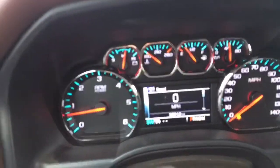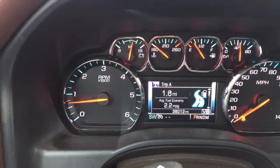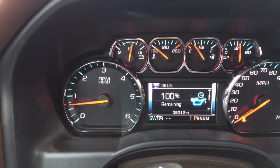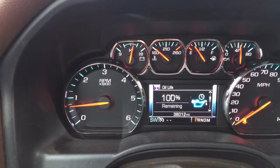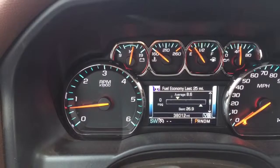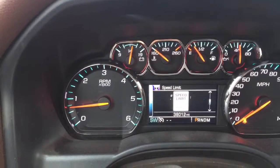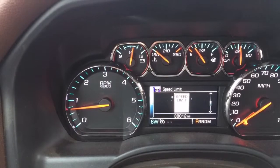In the center stack of the instrument cluster, you have a couple of trip meters, fuel range, oil life — you can see it just got through its recon process. Tire pressure, fuel economy with a best of 26.9 — that's pretty respectable. Speed limit — basically it'll tell you on most roads what the speed limit is. That's pretty sweet.